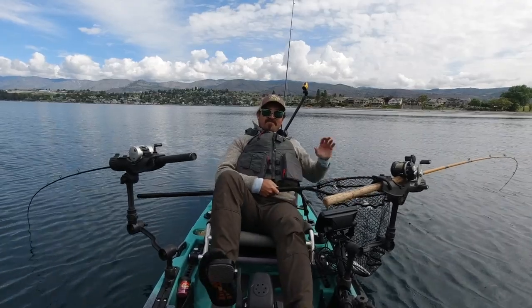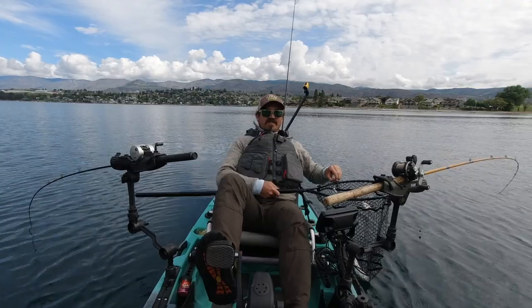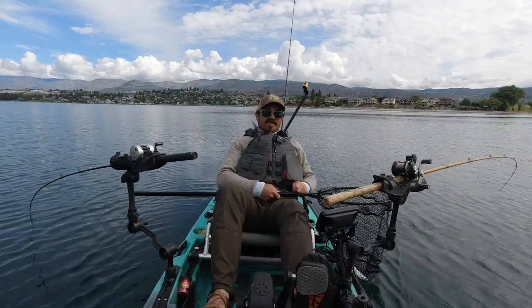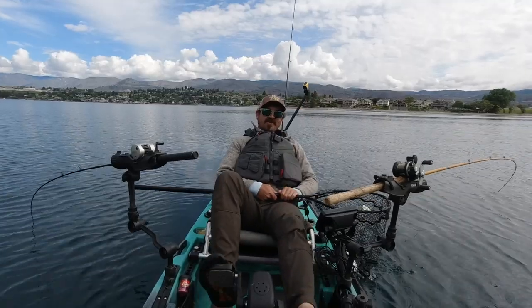That's number 10 for me, so that makes it for my day. If you guys have any questions about kayak fishing Lake Chelan, just let me know in the comments below. If you enjoyed this content, be sure to hit that like and subscribe button — I'll see you guys next time out on the water.